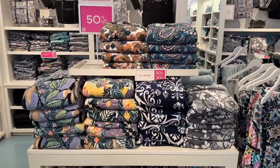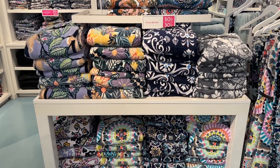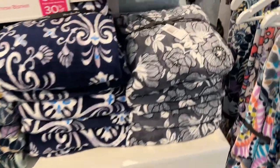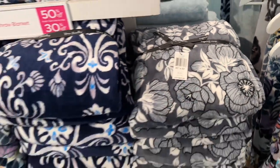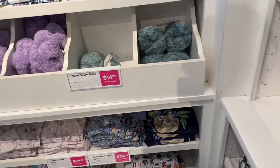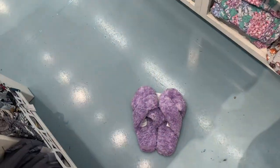Oh look at these paisley floral throw towels — they are 80% off, regular $65! Oh look at these bed slippers — they are $15 and they are so nice! Oh, I found a size 10, let me try them on.